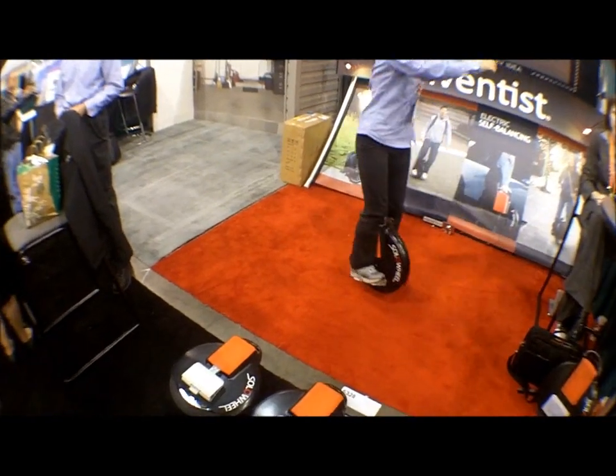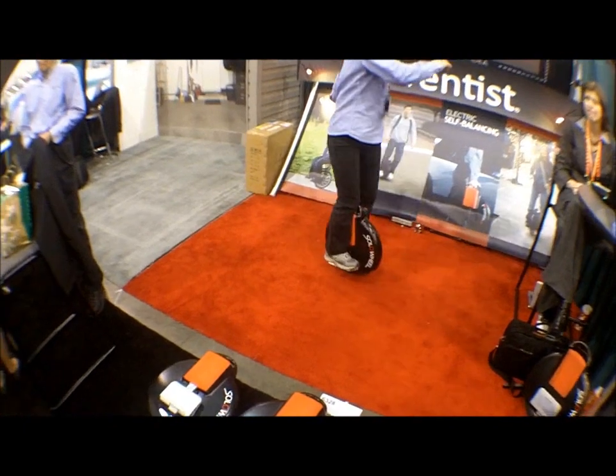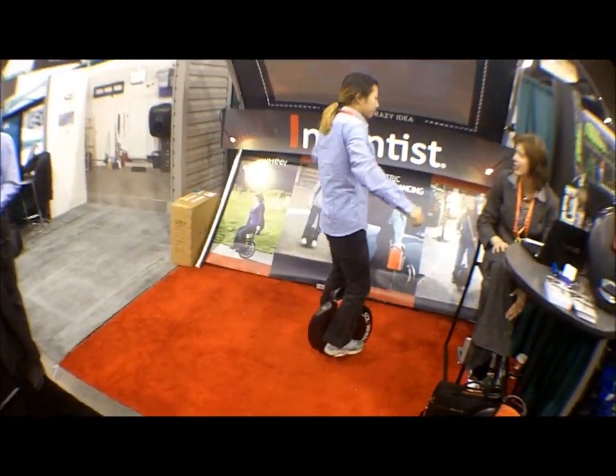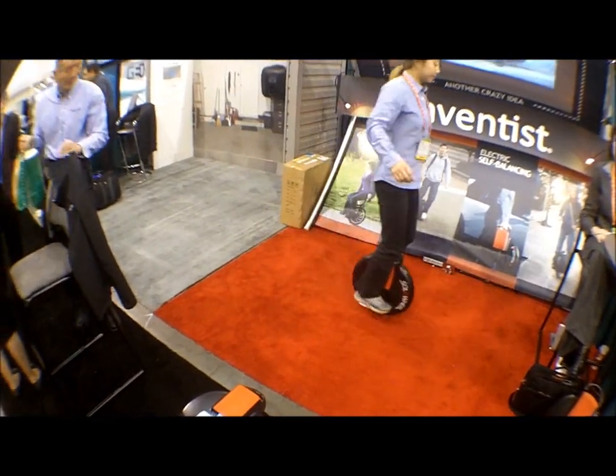What kind of battery is in there? It's a lithium-ion battery, developed by MIT. It's really sturdy.